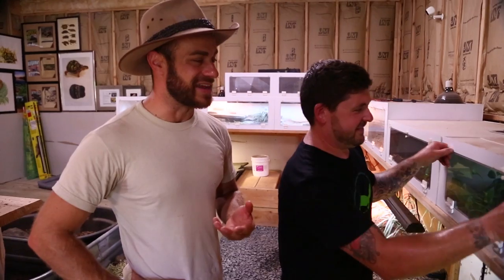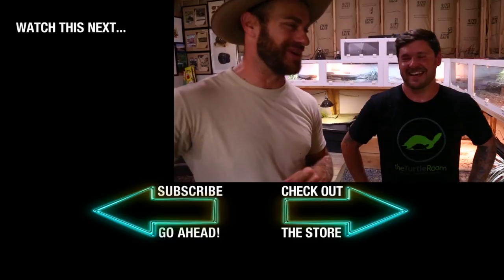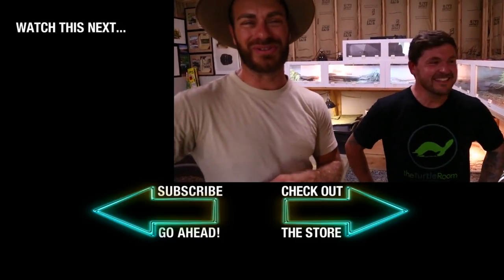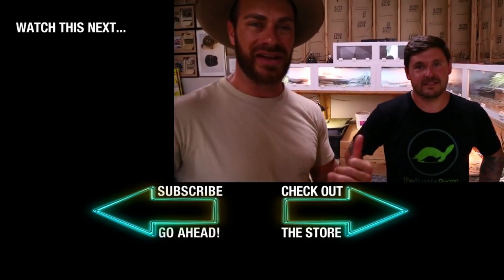Fantastic. We got to see three really unique species today. I really applaud Chris for all the work he's done here. Thanks so much for letting me hang out. It's hot — my cameraman and Chris are sweating like maniacs, and I'm just loving it. We got more to do, so we'll talk to you guys soon. Check him out on his website and on Instagram.